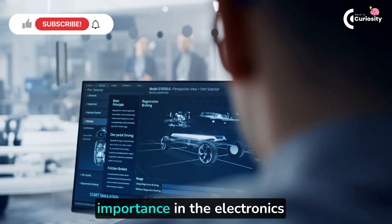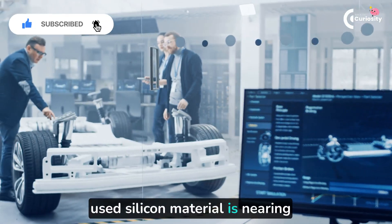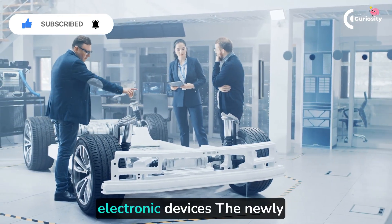This innovation holds great importance in the electronics industry, considering that the commonly used silicon material is nearing its limits in the face of increased demand for quicker processing and smaller electronic devices.